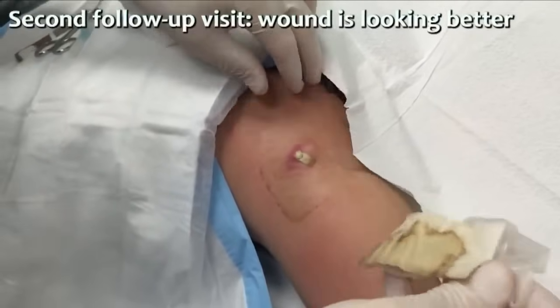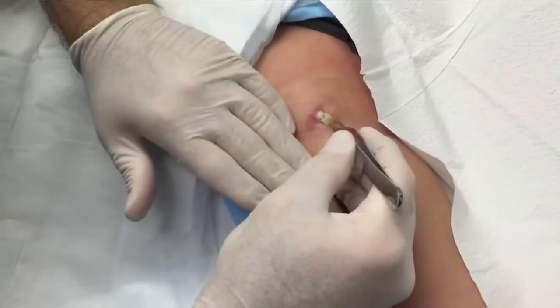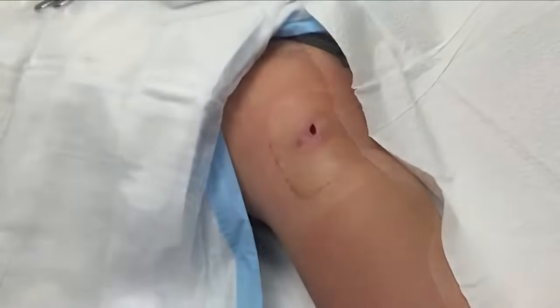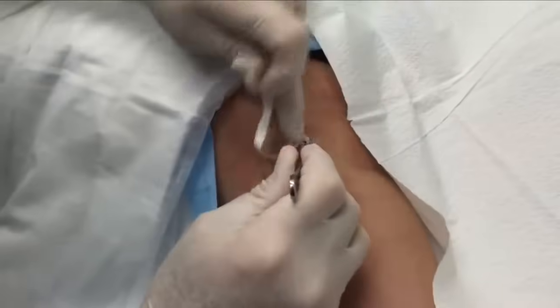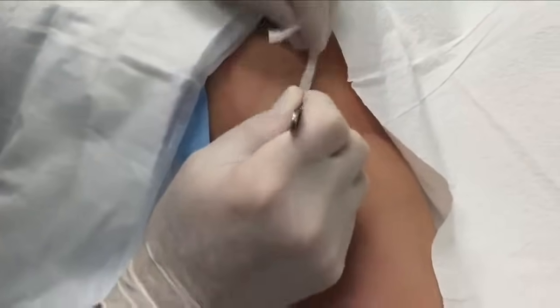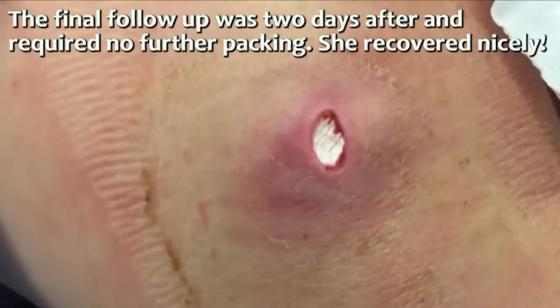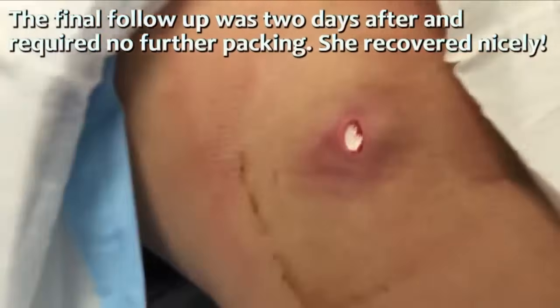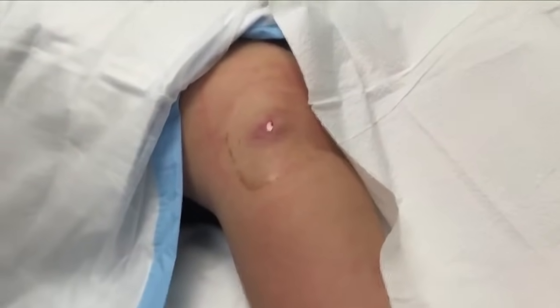Did you have any fevers or chills? No. Let's take this packing out — you ready? We're gonna squirt some lidocaine in here for you. That really does get a good close-up. There we go — we'll be able to get that packing out with no problem. We're gonna go two days. You come back on Wednesday, we'll remove that and we will be done with the packing at that time.